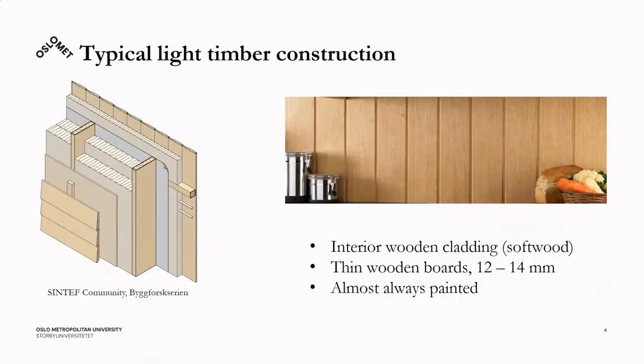The typical light timber construction is something very well known and used in many countries. It consists of a wooden stud frame with insulation, an air barrier and vapor barrier, and exterior and interior cladding. The interior wooden cladding is usually softwood — thin boards of 12 or 14 millimeters thickness — and almost always painted.